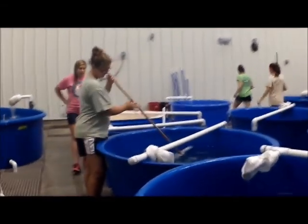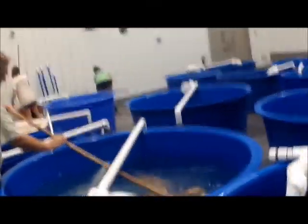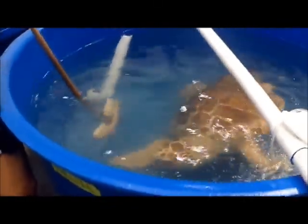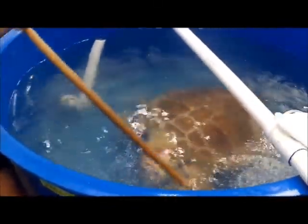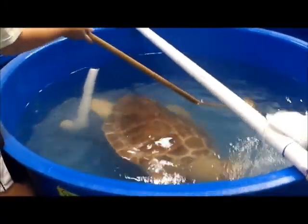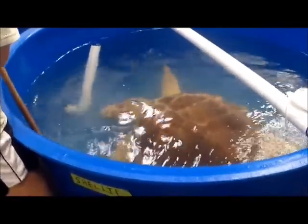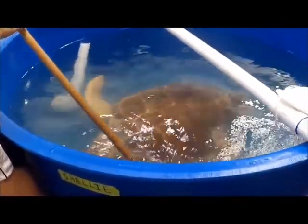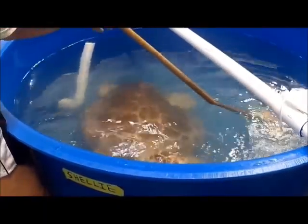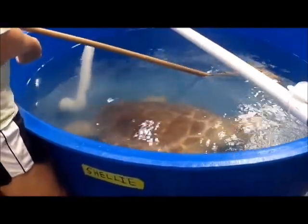Leatherback turtles feed on jellyfish, keeping populations in balance. Without this balancing mechanism, jellyfish populations would increase exponentially, thus consuming larger amounts of fish larvae, which in turn would contribute to oceans with considerably fewer fish, thus impacting all species that rely on fish as a food source. Hawksbills forage on sponges in and around coral reefs. If these turtles cease to feed, sponges would overgrow and choke the reefs, which are habitats for countless marine organisms.